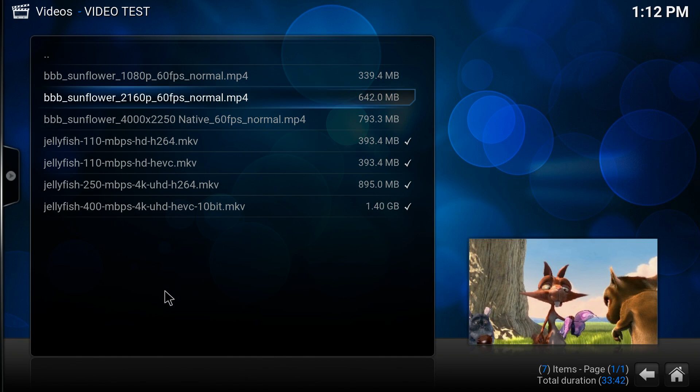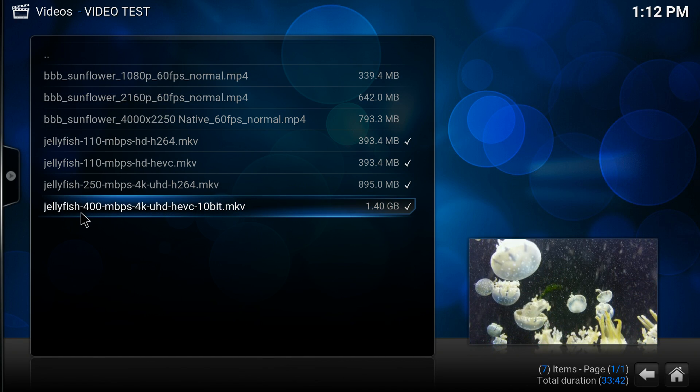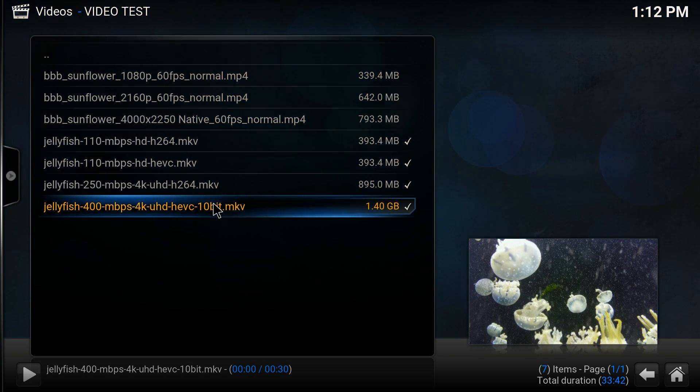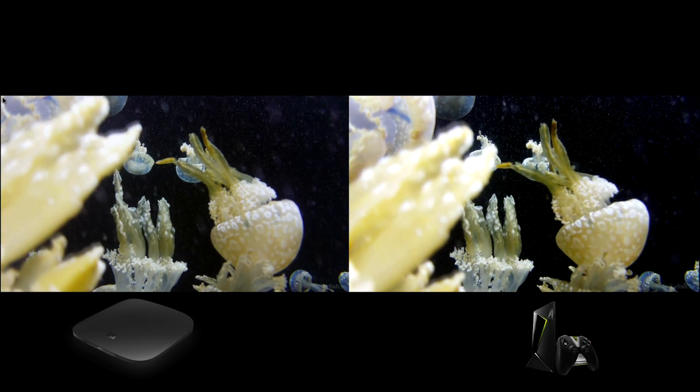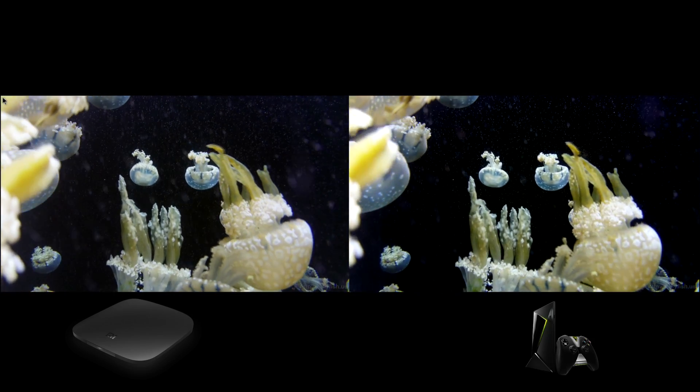We're going to do one more side-by-side test, and that's going to be this Jellyfish 400Mbps 4K UHD HEVC 10-bit .mkv. So on the left is the Xiaomi Mi Box and on the right is the Nvidia Shield TV.